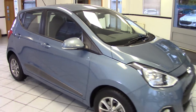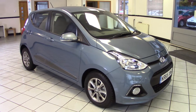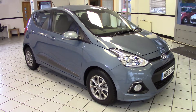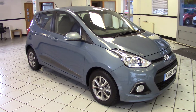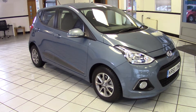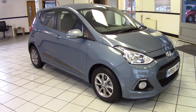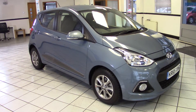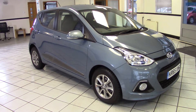So there we go — that really is a lovely example of this very low mileage i10 Premium Auto. A 2015 car, so balance of manufacturer's warranty through till 2020. There's a variety of finance options available as well, so please contact us via the website for more details and to arrange a test drive. Thanks for watching.